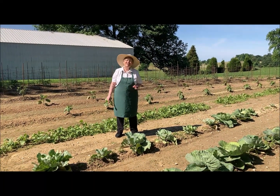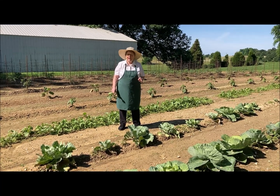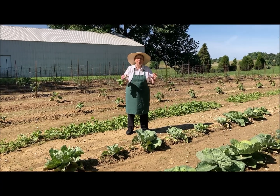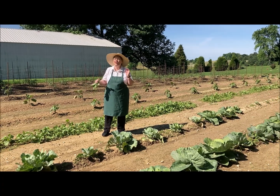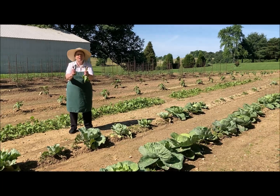Good morning again. This is Sister Green Thumb and we're out in our garden. I just want to show you what a baby garden looks like. All of the things in here have been planted but they're not ready to be picked yet, except for these radishes.